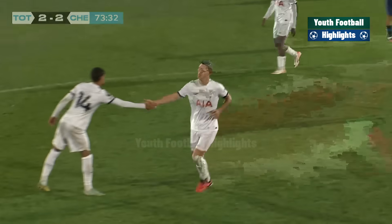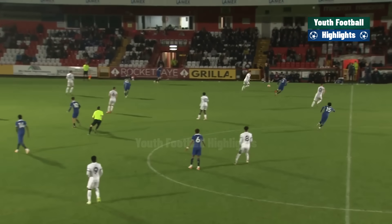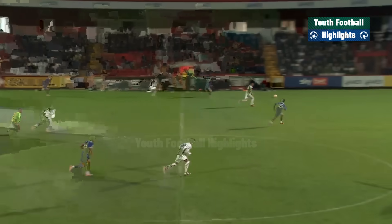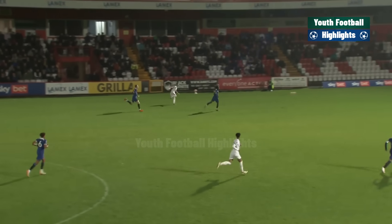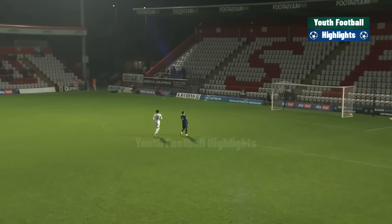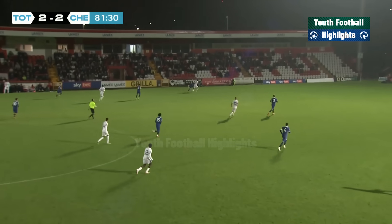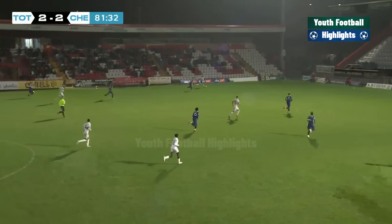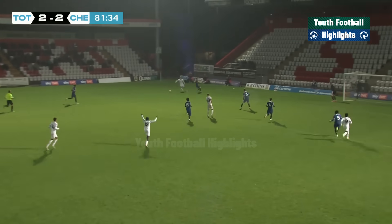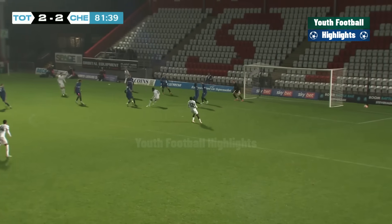Well, Spurs have been handed a lifeline here. Iago Santiago with the interception and Jamie Donnelly had clearly been thinking about that move all night. Iago Santiago breaks up into the penalty area, finds Jamie Donnelly here for Spurs — Donnelly can't find a way through though, the angle always looked pretty acute.